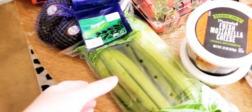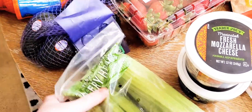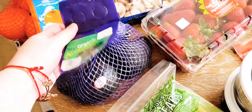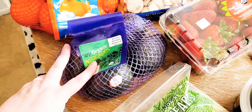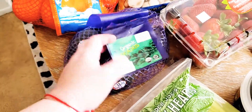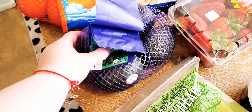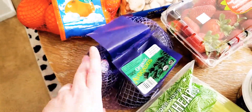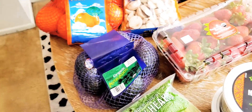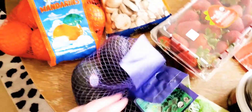So we'll start with produce. I got these celery hearts — they're $1.79, for various dinners I have planned this week. We got organic avocados, these are $4.99, for my kids and for avocado toast. They're a little bit harder; we had trouble finding ripe ones. A little trick is if you put them in a brown paper bag and let it sit for a day or so, they'll ripen a lot faster.